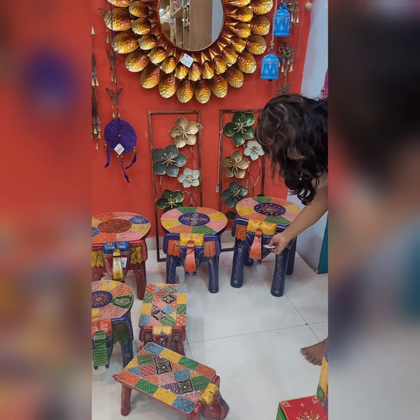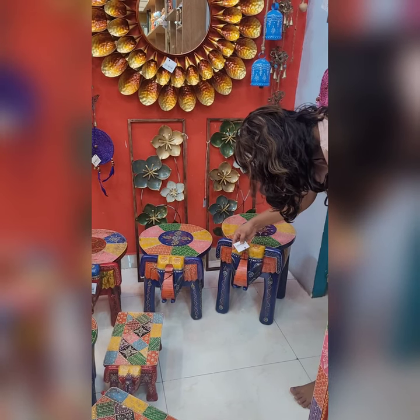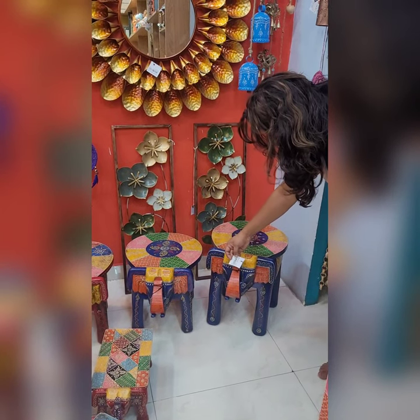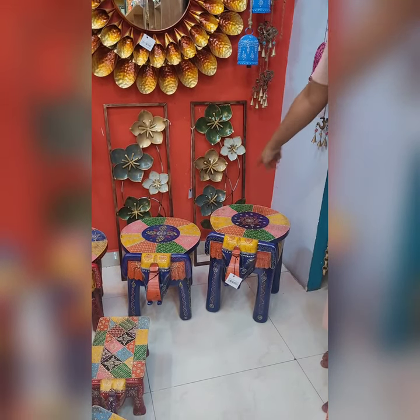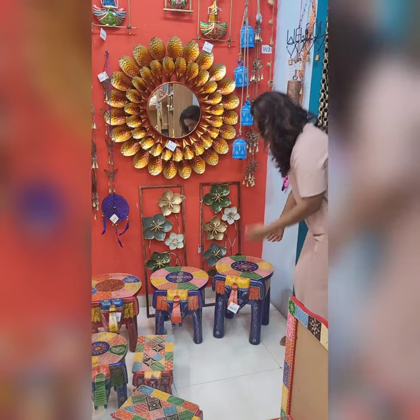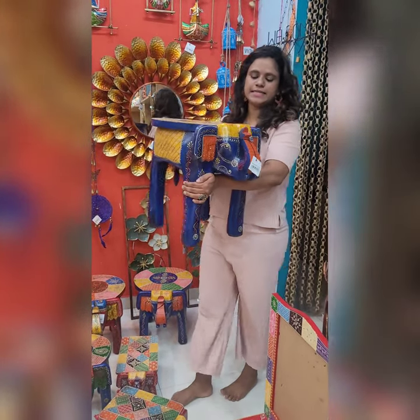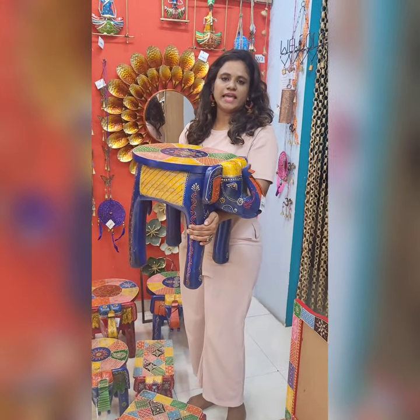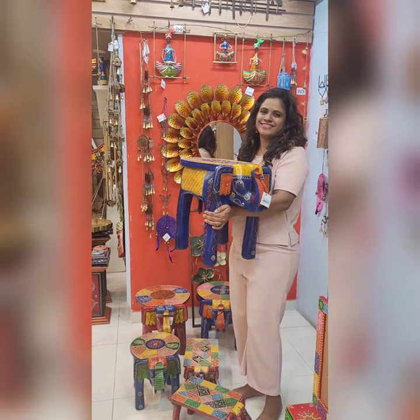If you want to order a little bit more stool, the price is 5982. The height is 17 inch and width is 20 inch. At least 12 to 14 kg weight. That's all.